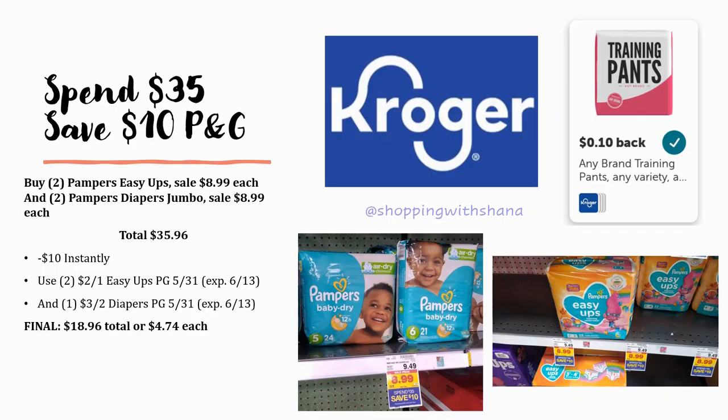There's a P&G promotion: spend $35, save $10. You want to make sure you reach $35 after digital coupons, because digital coupons come off before the $10 saves instantly at pay. Insert coupons and printable coupons are like paying with cash — they don't affect the $10 coming off. So load your digital coupons first and make sure you're still over $35 before applying your paper coupons.